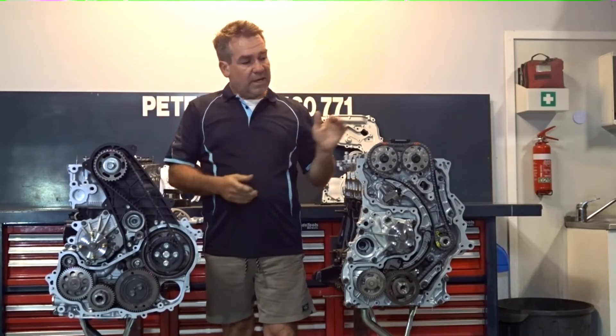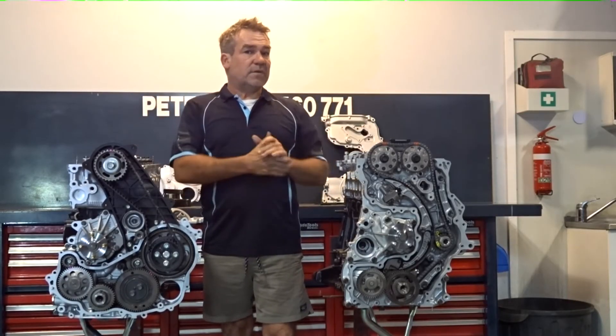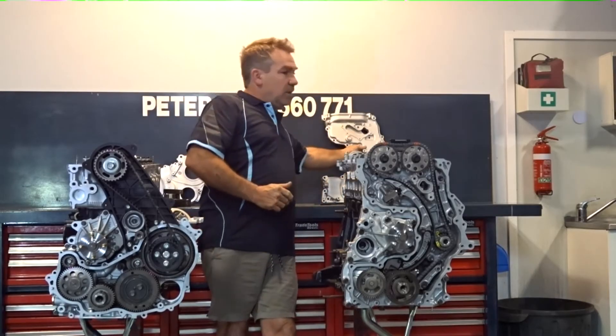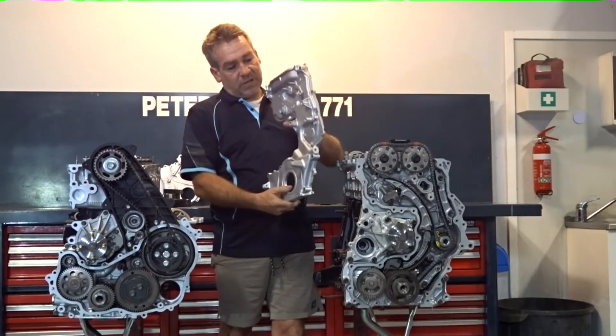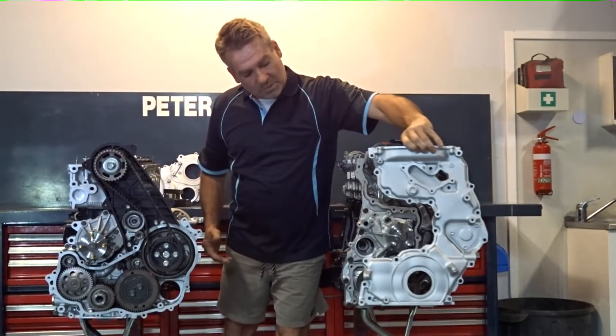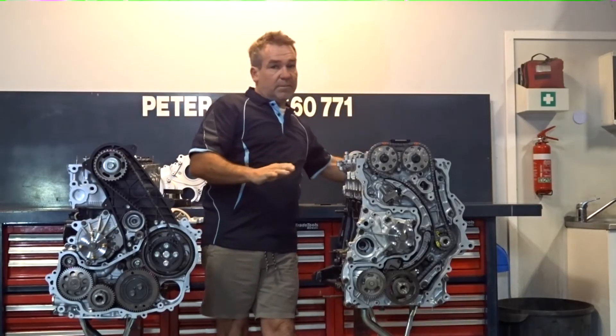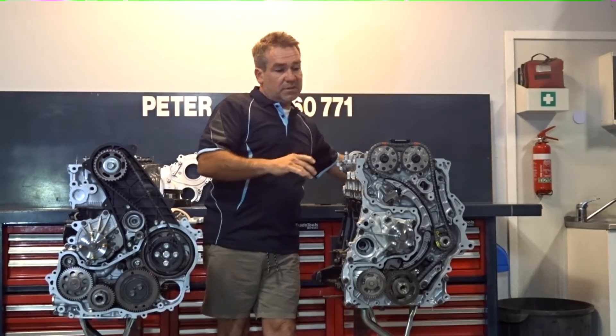They all did it that way. This is different for Toyota as far as their diesel range. Obviously all the petrol range have been in this configuration for a long time, with a single timing component running from the sump to the cylinder head. So we've seen that a lot in petrol, but it's the first time it's crossed over to commercial diesel.